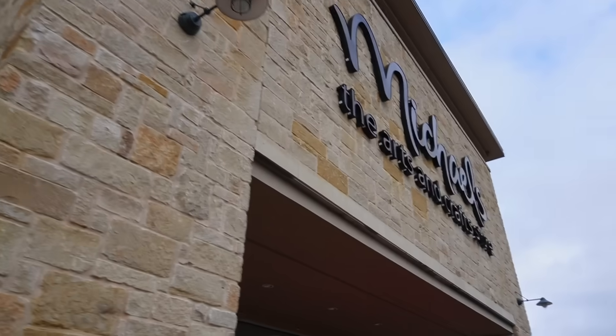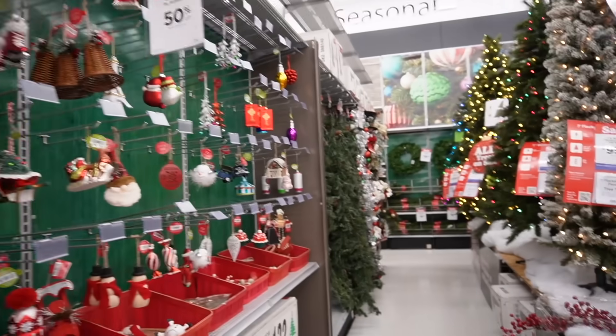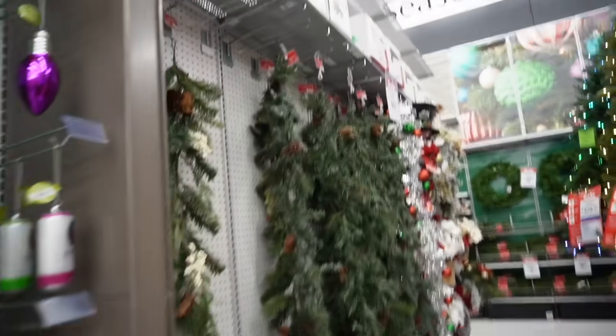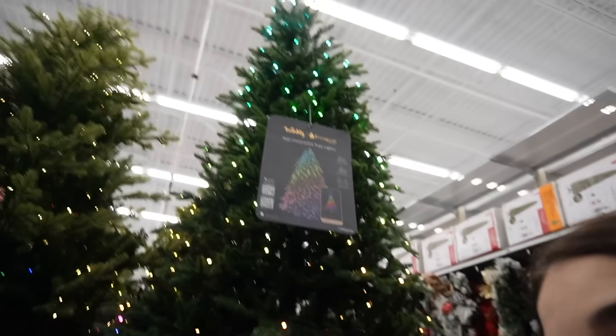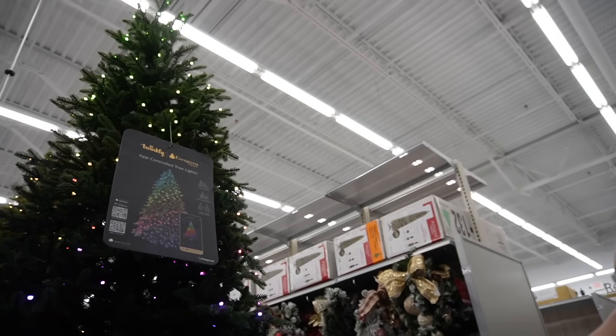We have made it to Michael's — let's go in. Everything has been taken basically. I might just be able to get like ribbon maybe. This might be a bust. I really like this tree though. It's like a gradient, but I guess you can do it however you want.